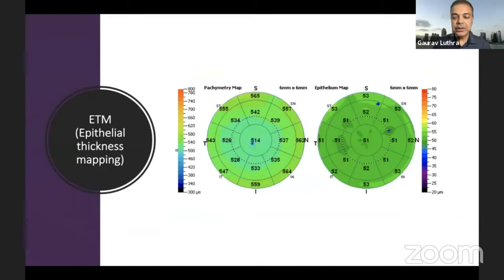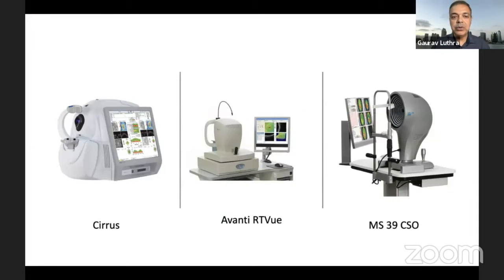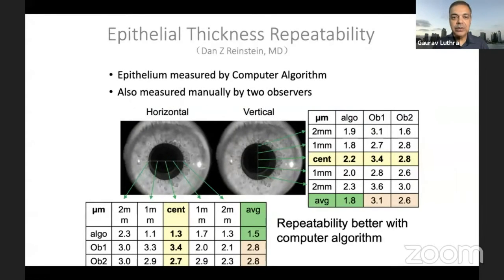Epithelial thickness mapping has been around for a few years — we've been talking about it for five or six years — but it caught on more in the last three or four years because more devices are now able to do a good job at mapping. I got the Avanti RTV about three or four years back; around that time OptoVue already had a model doing it and Zeiss had a model doing it but not that well. Today we have devices like the MS39 which takes it to another level and does even better thickness mapping. Our Avanti RTV gives excellent predictability of epithelium maps as well, and we've tested it on virgin corneas, post-CXL, post-PRK, and trans-PRK — we've been doing studies and it's been really good for us.